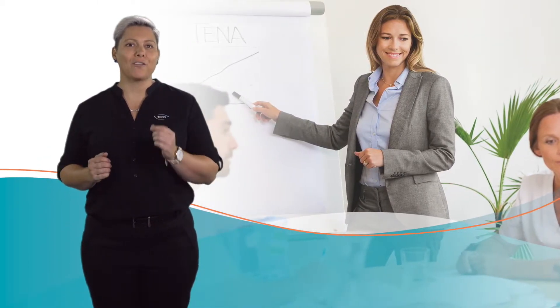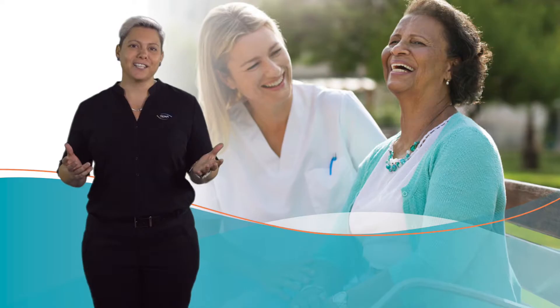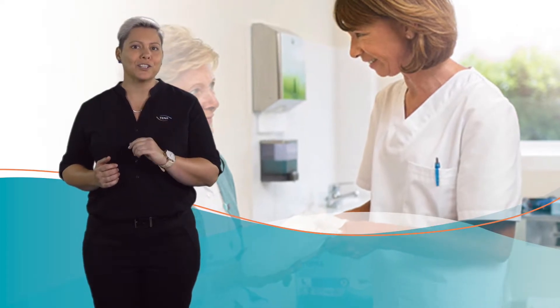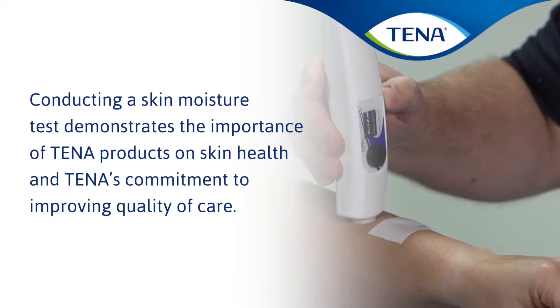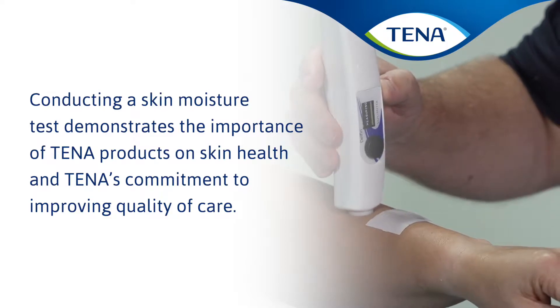Tener is at the forefront of developing products that help improve dignity and the quality of care of people's lives. Maintaining skin is an essential part of managing incontinence. Tener's extensive research and innovative test methods allows us to design products that quickly absorb moisture away from the surface, keeping the skin dry. Conducting a skin moisture test demonstrates the importance of Tener products on skin health and Tener's commitment to improving quality of care.